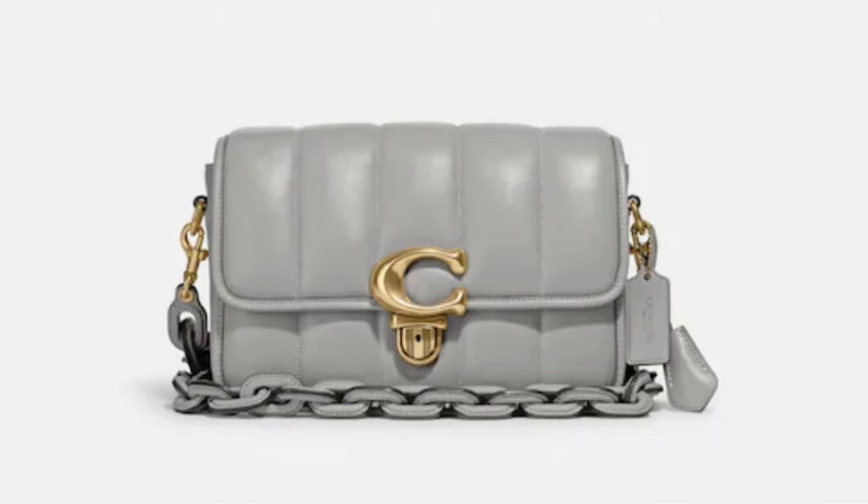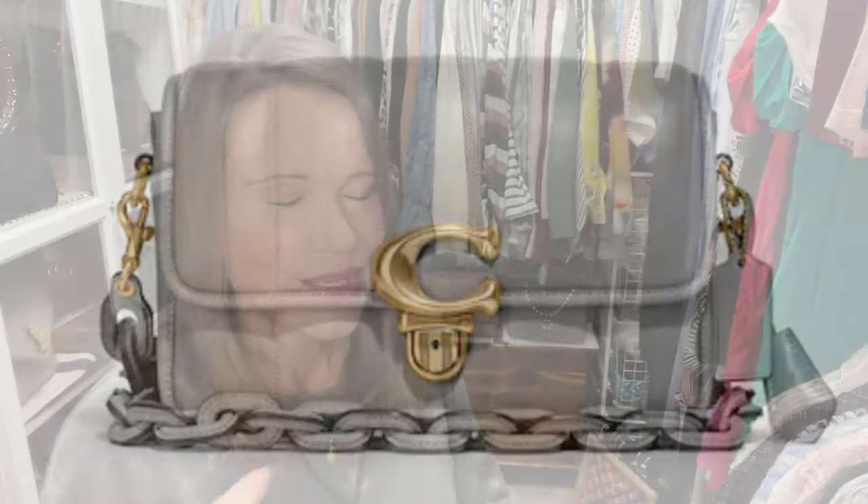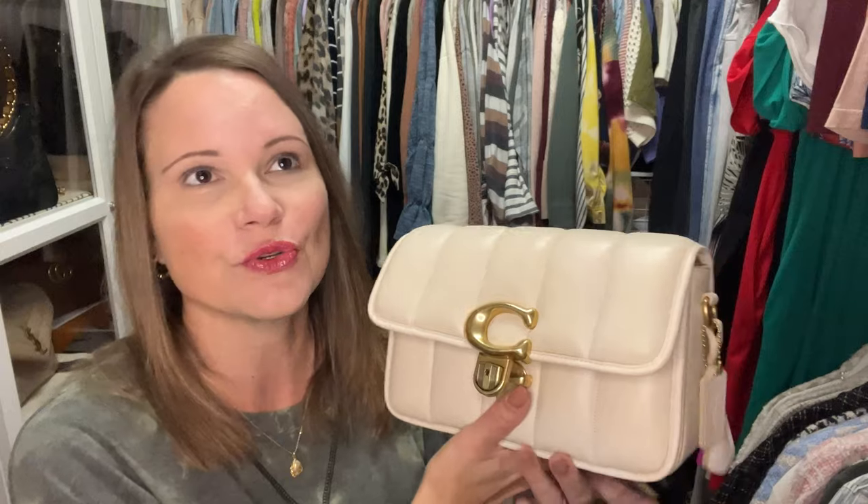I was looking at other colors, but the only ones that come without the leather chain strap in the quilted material are chalk and black, as far as I've found. I would really like to have another one, but I don't want black — I've got black bags already and I don't need a bunch of them, especially not in the quilted Studio.